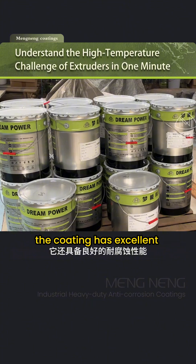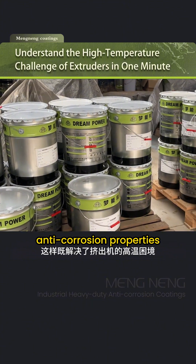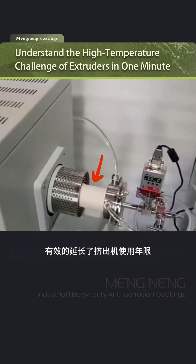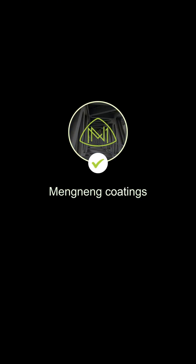Additionally, the coating has excellent anti-corrosion properties, slowing the aging of components and effectively extending the service life of the extruder. Follow me to learn more anti-corrosion tips.